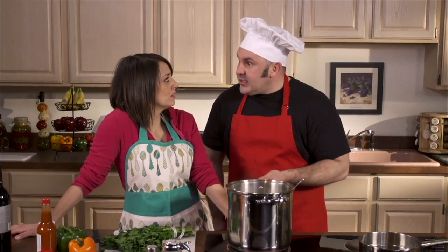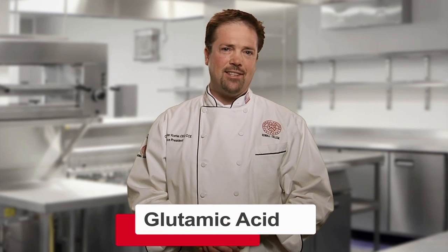Well, I happen to know a little something about the science of umami. Because I recently learned about it from our friend Chris. Now to understand what umami is, we have to get into a little bit of protein science. Because when you understand the science, it all makes sense. And it starts with something called glutamic acid.